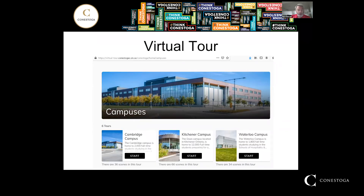To take a virtual tour, there are various links on our homepage and you can see the URL listed above. I encourage you to go to the Conestoga homepage and search out this URL, where you can see our Cambridge campus, Kitchener campus, Waterloo campus, and our many others.